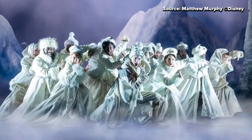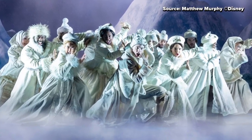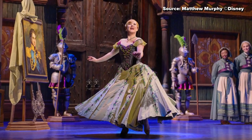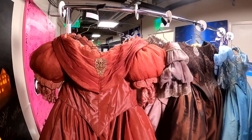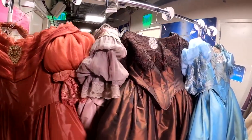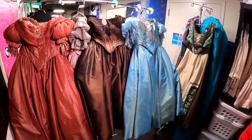The show is very physical, and a lot of the bigger costumes — the more intricate, delicate costumes — are also the ones that they do the most in. These ball gowns are our coronation ball gowns that our female ensemble will wear for a good portion of act one. And yeah, they take a beating.